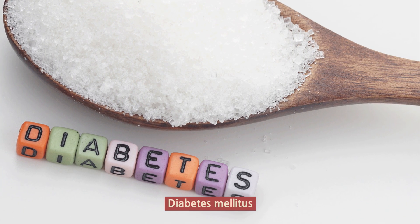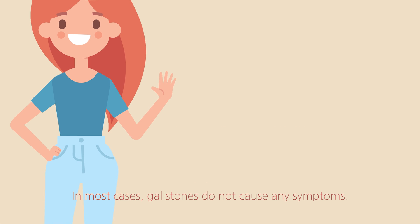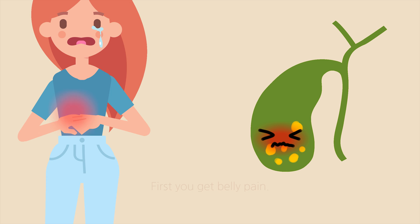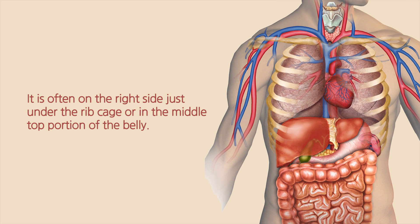Diabetes mellitus is another risk factor. What are the symptoms of gallstones? In most cases, gallstones do not cause any symptoms. When they do cause symptoms, first you get belly pain. It is often on the right side just under the ribcage, or in the middle top portion of the belly.